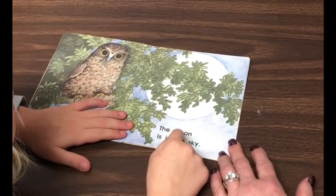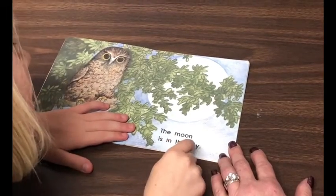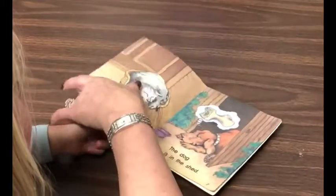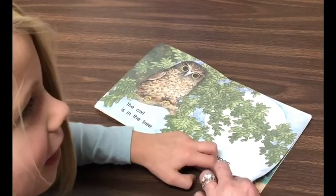The moon is in the sky. How did you know that was 'sky'? Because of the neck — meaning you checked the letters. Way to check!